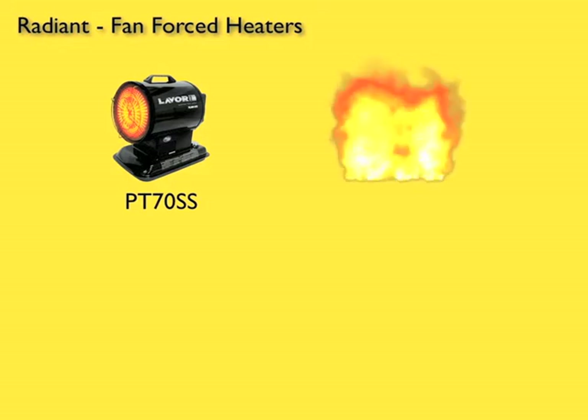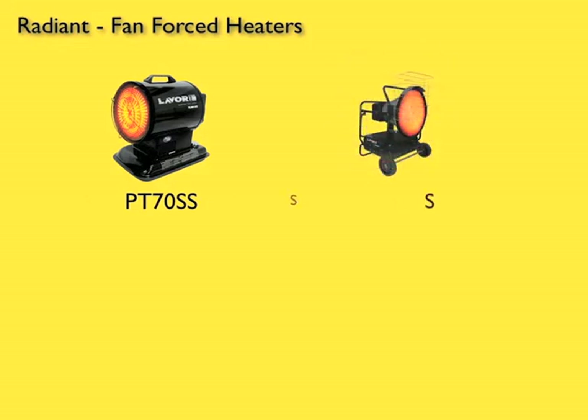And the PT-125 SS, which outputs 37 kilowatts of heat. This machine covers 312 square meters, and holds 56 litres of fuel, which allows it to operate for 17 hours.